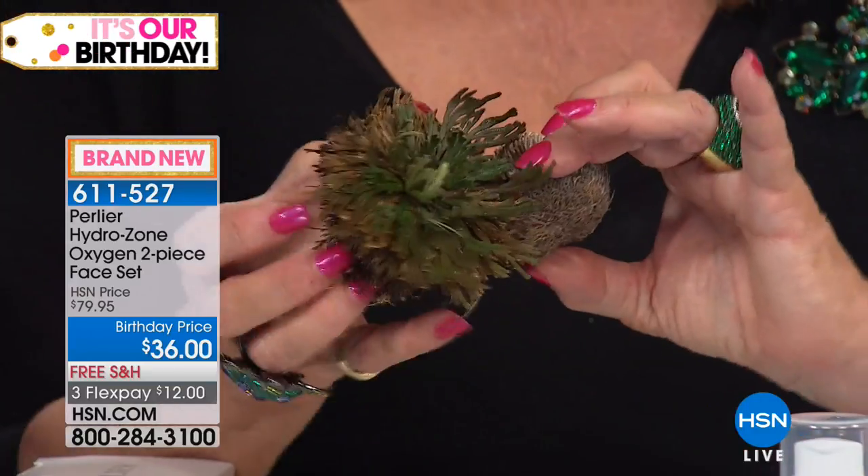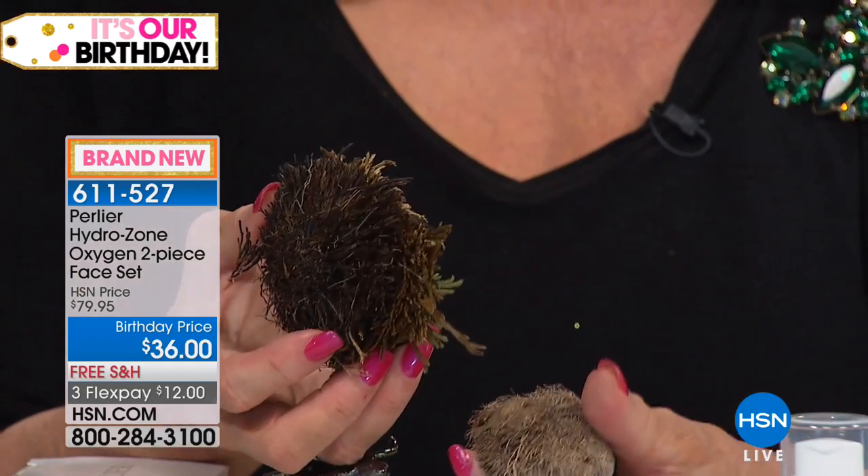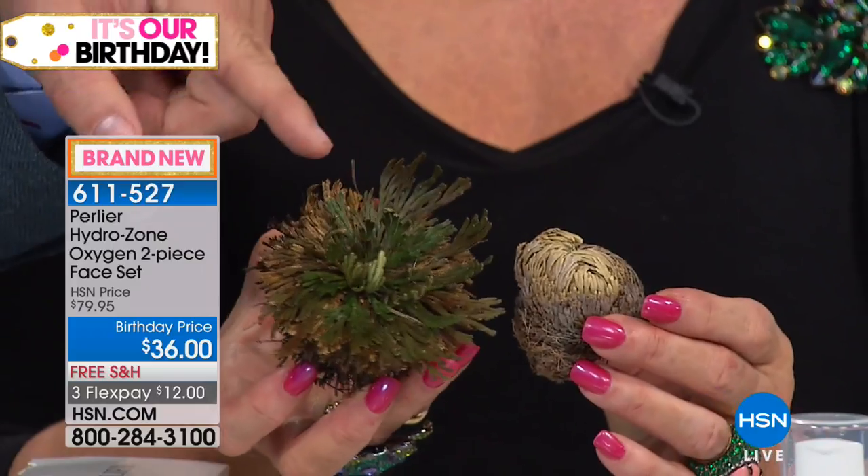These are two twins — same plant, one with water for about 12 hours, one with no water. Show the root system — it's a very shallow root system. In nature, this is how it lives — it protects itself by finding water and retaining it.